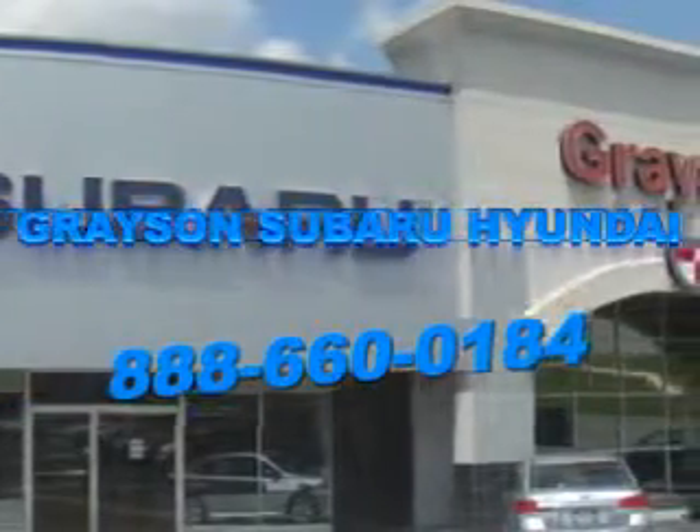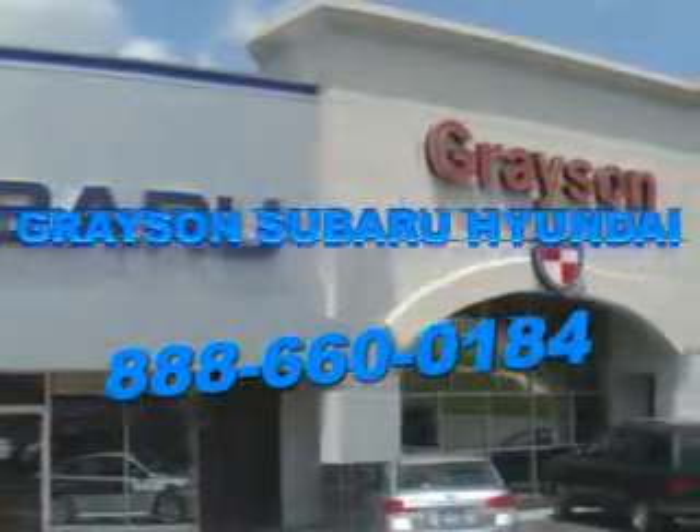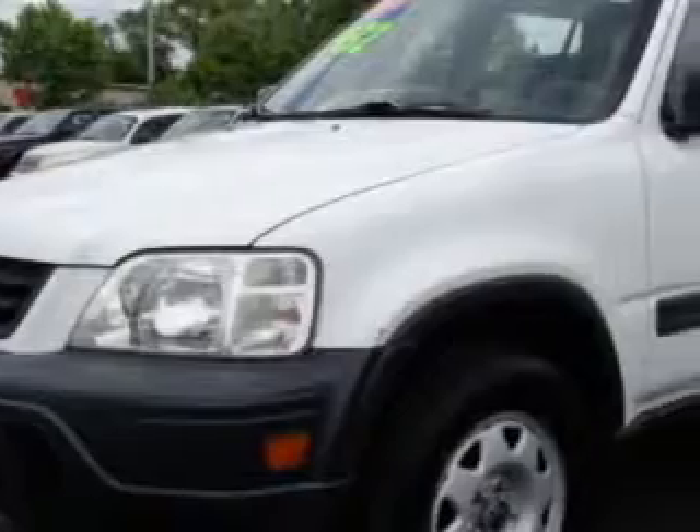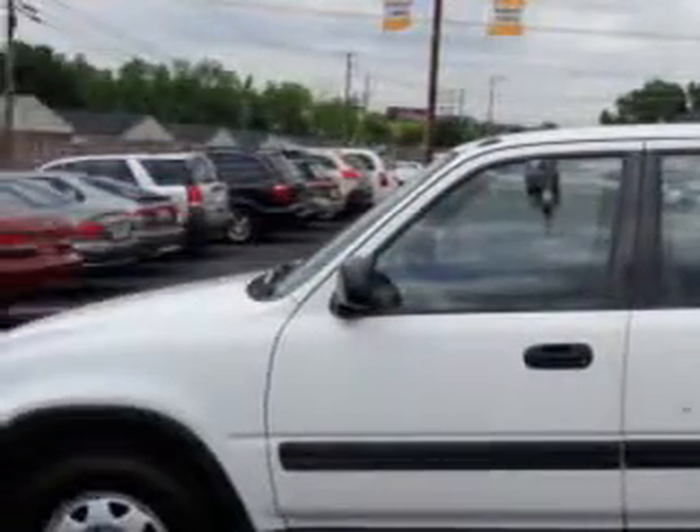Our incredible purchase experience and professional staff give you peace of mind you won't find anywhere else. Imagine driving this taffeta white 1999 Honda CR-V SUV 4x4, equipped with a 4-cylinder engine and manual transmission.